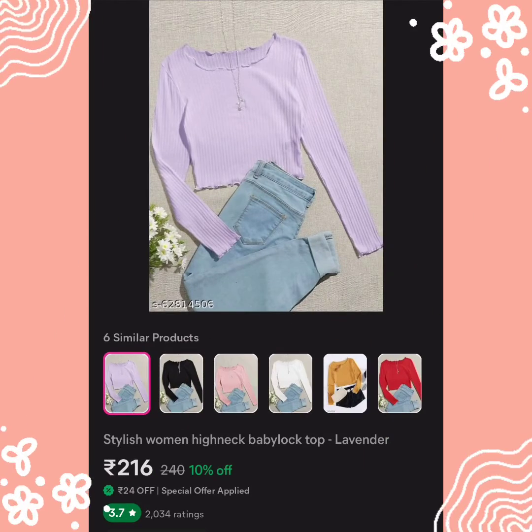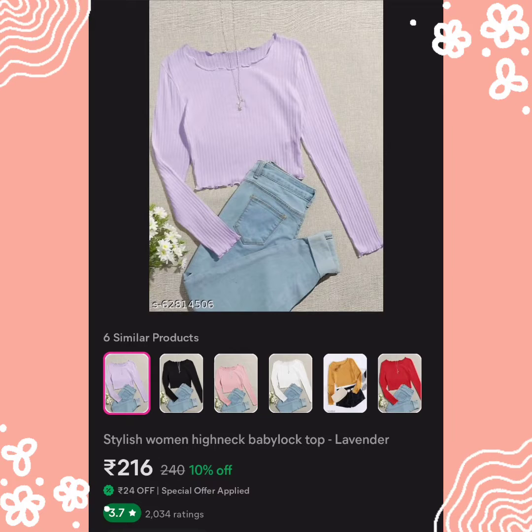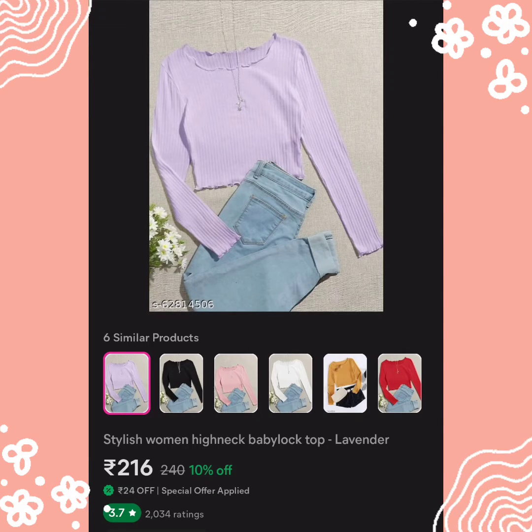So the first top I have is a Stylish Woman High Neck Baby Lock Top in lavender. This is a Korean top and you get 6 colors. The color I have is lavender, and you can see all 6 colors on screen. Its price is 216 rupees, and if you are a first-time buyer, you will get 30% off.